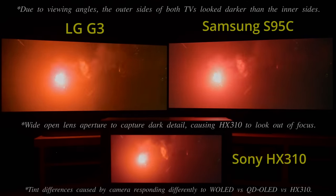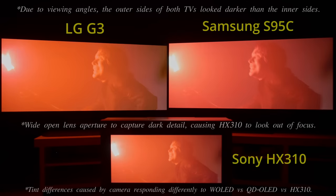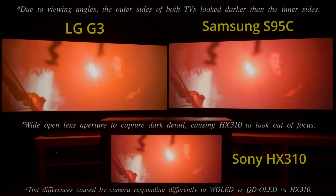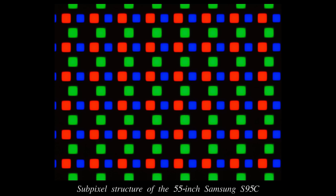On a positive note, the Samsung S95C continued to be free of near-black chrominous overshoot artifacts. This is another strength of QD-OLED courtesy of the absence of white subpixels.